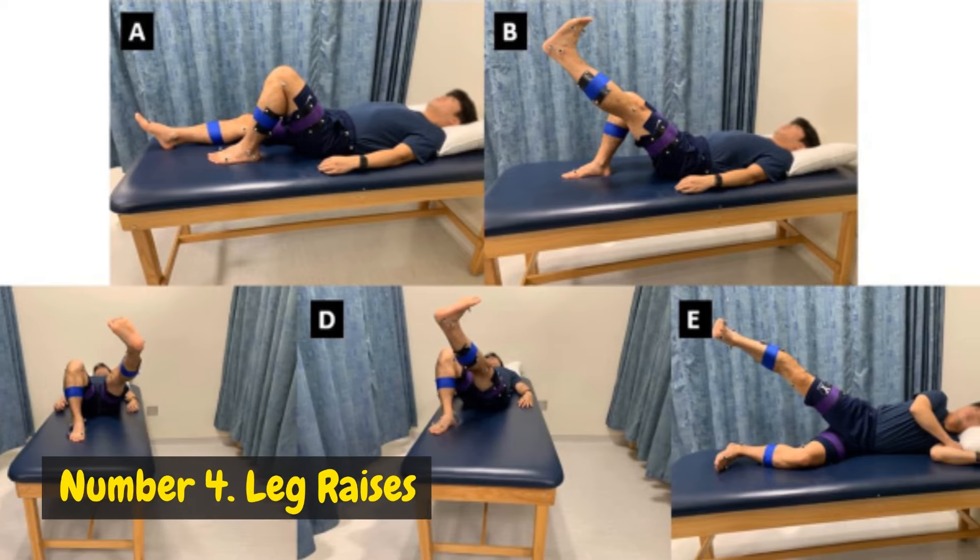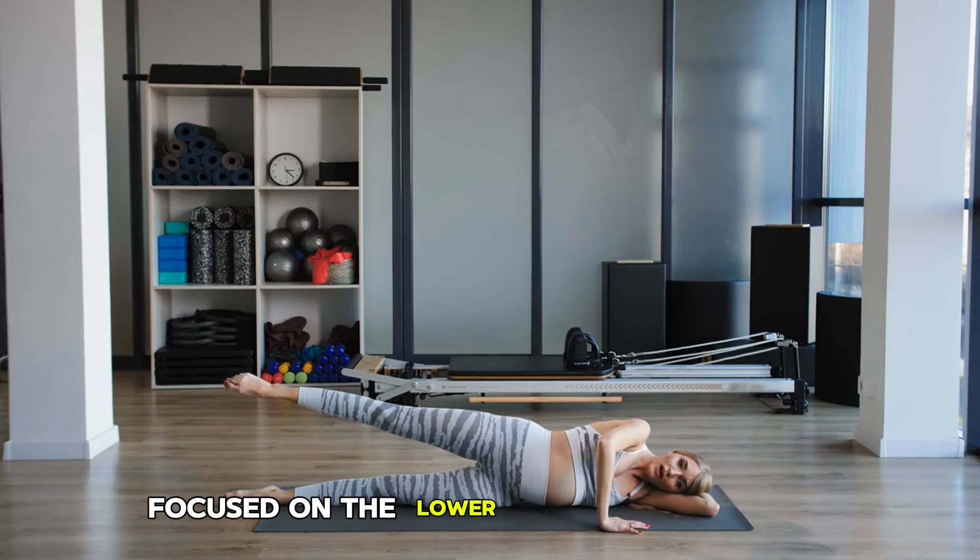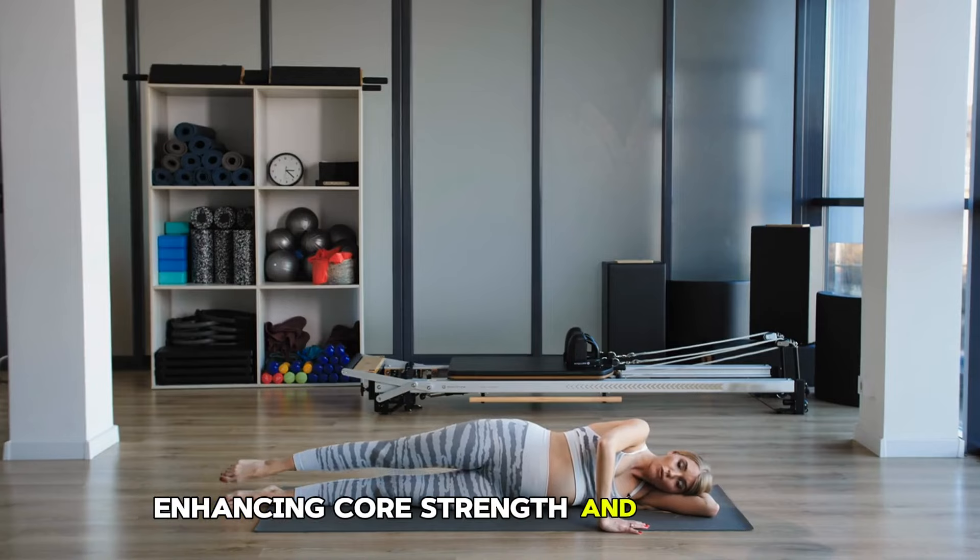Number 4: Leg Raises. Leg raises are a powerful exercise focused on the lower abdominal muscles, enhancing core strength and flexibility.